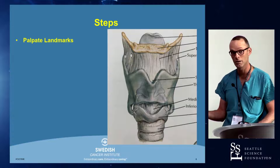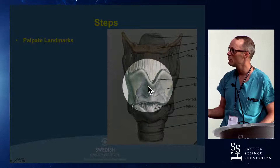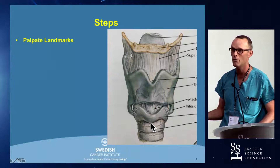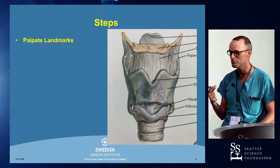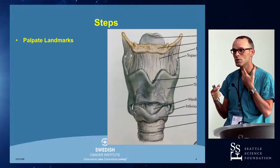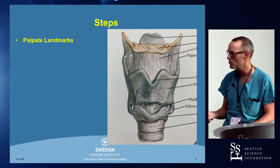So the first step: palpate the landmarks we just went over. At a minimum, you want to feel for the thyroid cartilage and the cricoid cartilage. On very generous necks, sometimes it's difficult to feel these things through the skin. Once the skin incision's made, sometimes you'll get a better sense of what's going on because you can reach through the skin fascia and subcutaneous fat to feel with your fingertip.